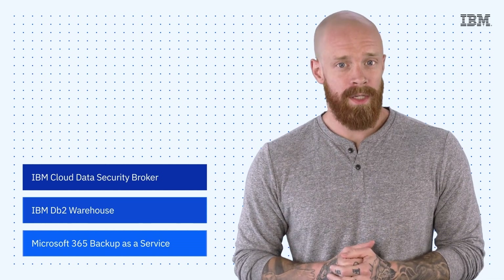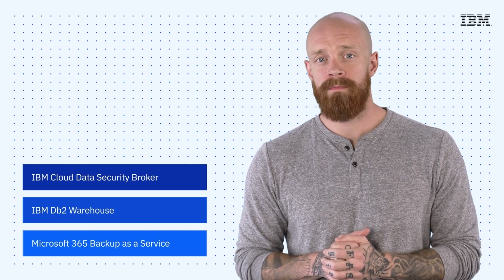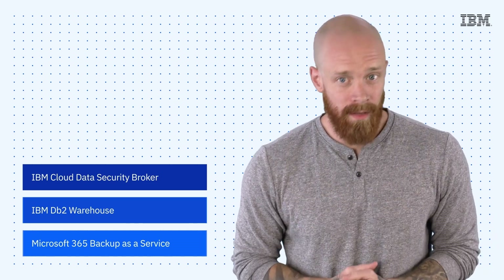The release of IBM Cloud Data Security Broker, the third generation of IBM DB2 Warehouse, and the launch of Microsoft 365 Backup as a Service — all on this episode of IBM Tech Now. What's up, y'all? My name is Ian, and I am back to bring you the latest and greatest news and announcements about IBM technology.